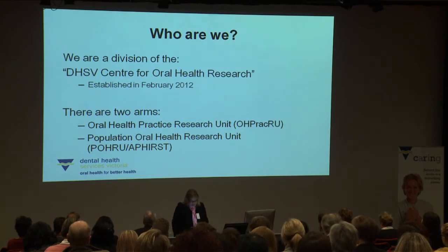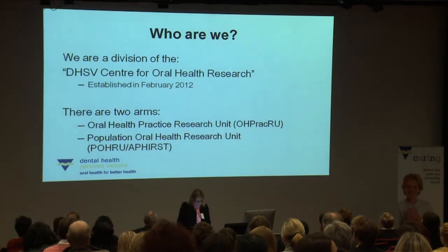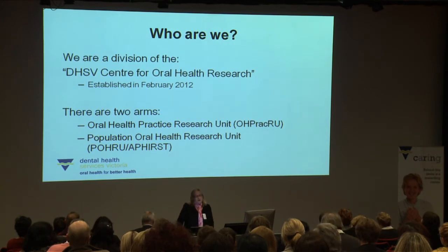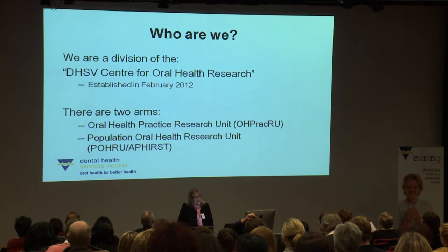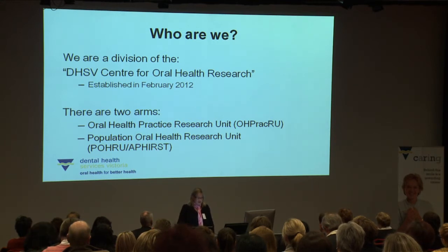DHSV established a Centre for Oral Health Research in February last year. The centre is involved in applied research and there are two research teams that sit under this Centre for Oral Health Research. They are the Oral Health Practice Research Unit, abbreviated as OHPRAC-RU, which I'll be talking about today, and also the Population Oral Health Research Unit, who you heard speak to you earlier this morning.